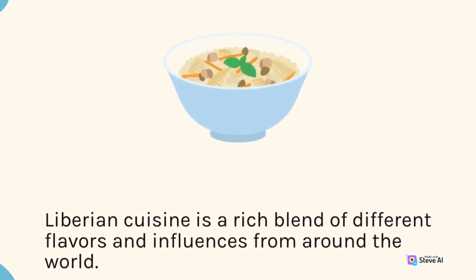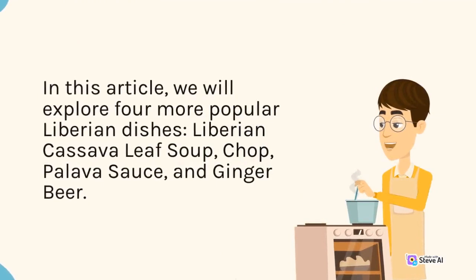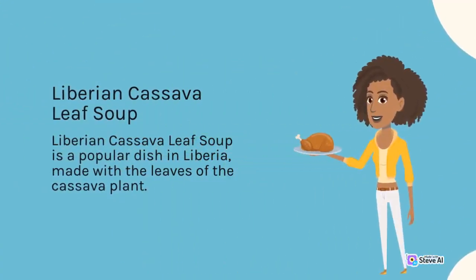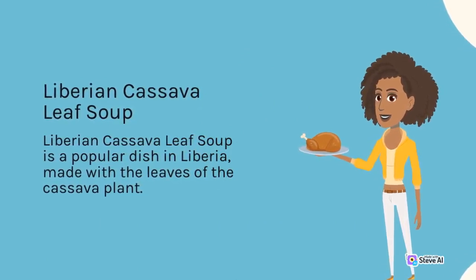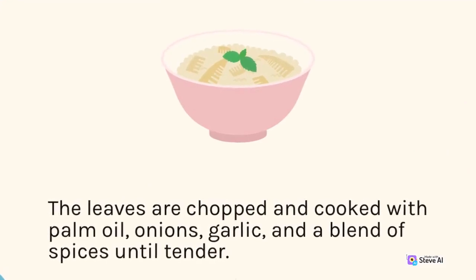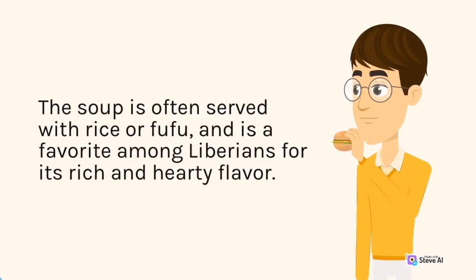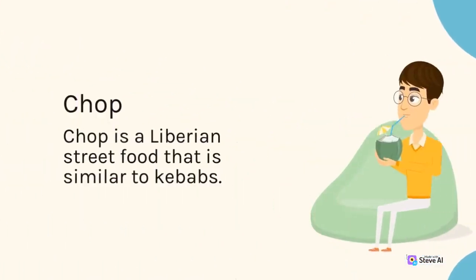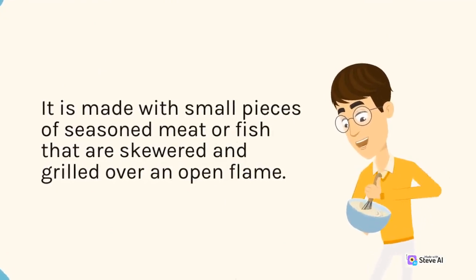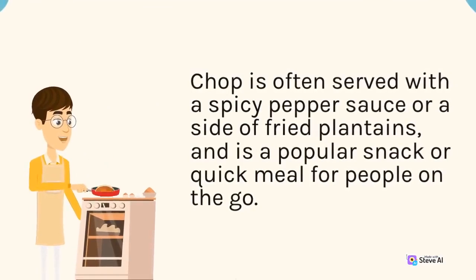Liberian cuisine is a rich blend of different flavors and influences. Four more popular Liberian dishes include Liberian cassava leaf soup, chop, pulava sauce, and ginger beer. Liberian cassava leaf soup is made with the leaves of the cassava plant, chopped and cooked with palm oil, onions, garlic, and a blend of spices until tender. It is often served with rice or fufu and is a favorite for its rich and hearty flavor. Chop is a Liberian street food similar to kebabs — small pieces of seasoned meat or fish skewered and grilled over an open flame, often served with a spicy pepper sauce or fried plantains.